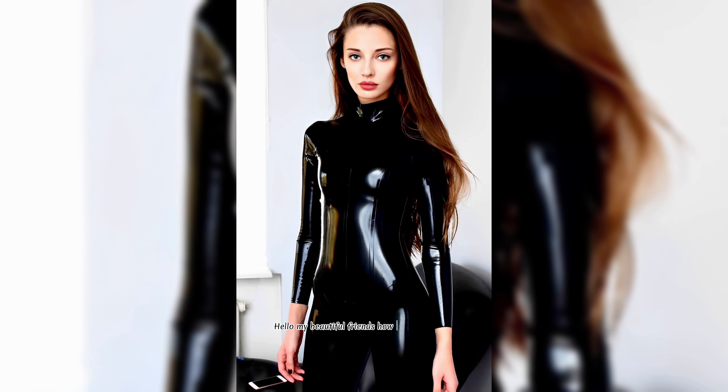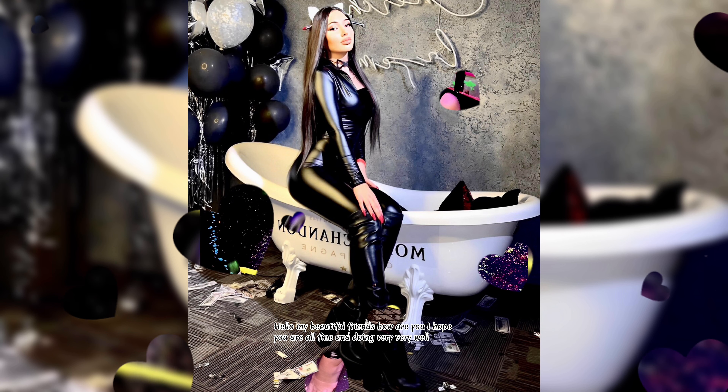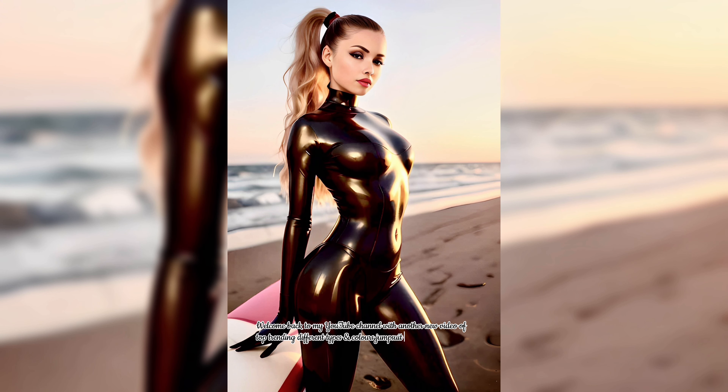Hello my beautiful friends, how are you? I hope you are all fine and doing very well. Welcome back to my YouTube channel with another new video of top trending different types and colors jumpsuits, catsuits, and outfit ideas.